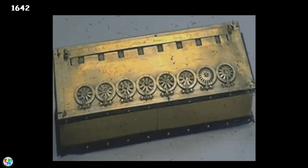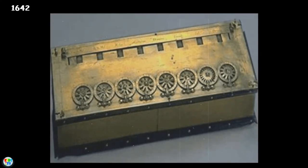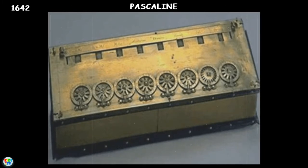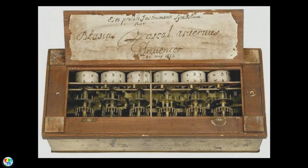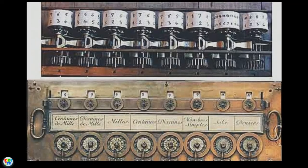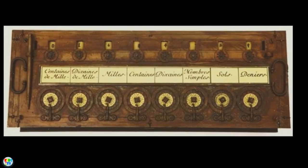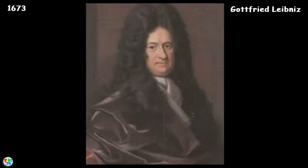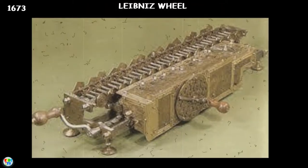Fast forward to 1642, and the abacus evolved into the first mechanical adding machine, or arithmetic machine — the Pascaline. It was built by French mathematician and inventor Blaise Pascal. This first mechanical calculator was a wooden box with a series of gears and wheels, and it could only perform addition and subtraction. A series of windows on the top of the wheels was used to read the totals.